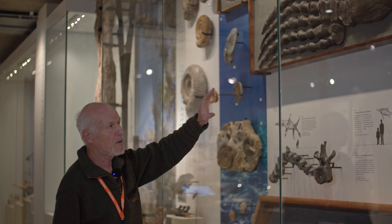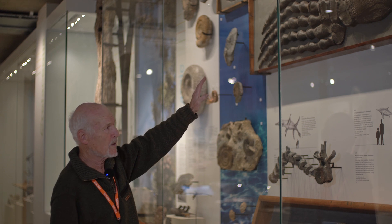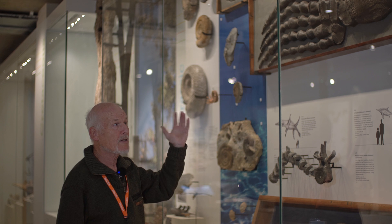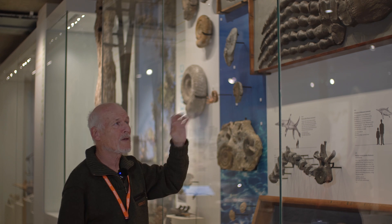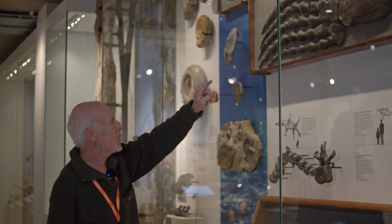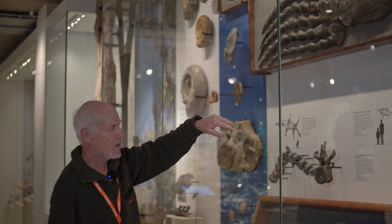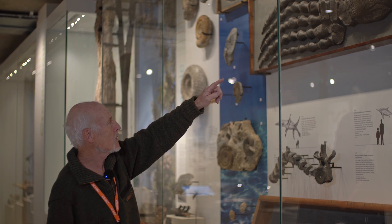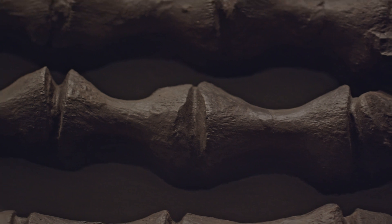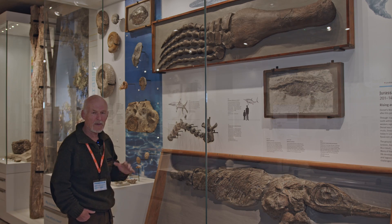Years ago it was in the museum here — this is the original. There are some casts: one in the Natural History Museum and one in the Sedgwick Museum. It's yet to be described; no one has actually described this paddle at all. When it was originally on display in the gallery, before this museum was revamped, I examined it closely and it was covered in oil shale. We know where oil shales in the upper Kimmeridge Clay come from, so we know those levels.